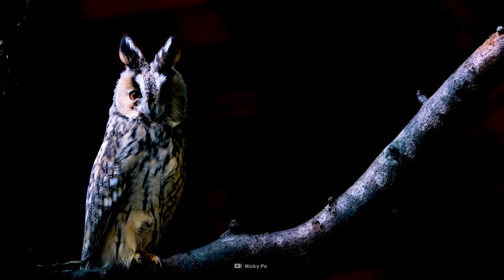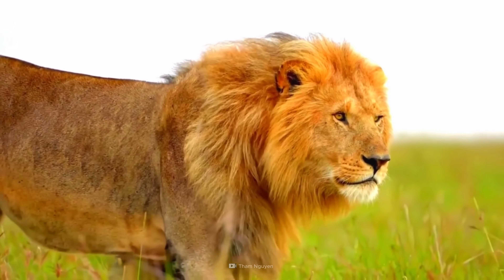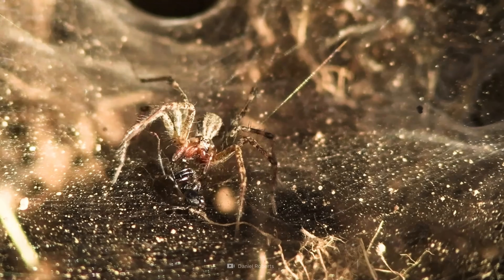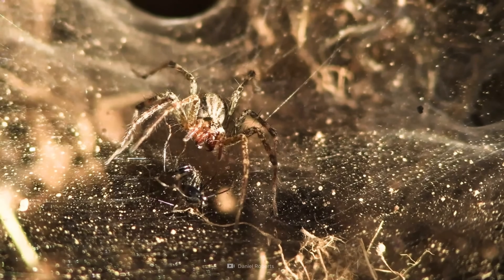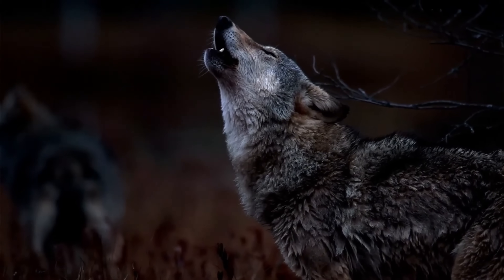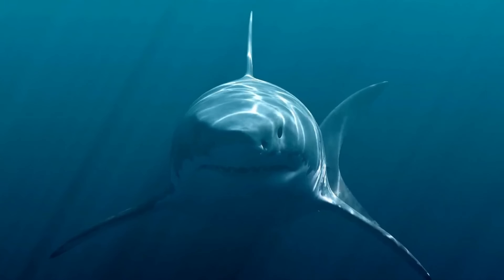The Earth is home to an astonishing variety of predators. Some are infamous, striking fear into their prey with sheer strength, razor-sharp claws, venom or intelligence, while others slip under the radar, unnoticed, underestimated. But if I asked you to name three predators off the top of your head, what would you say? Perhaps a lion, a tiger, or even a great white shark. Those are all fair choices, but do you know what almost no one ever says?